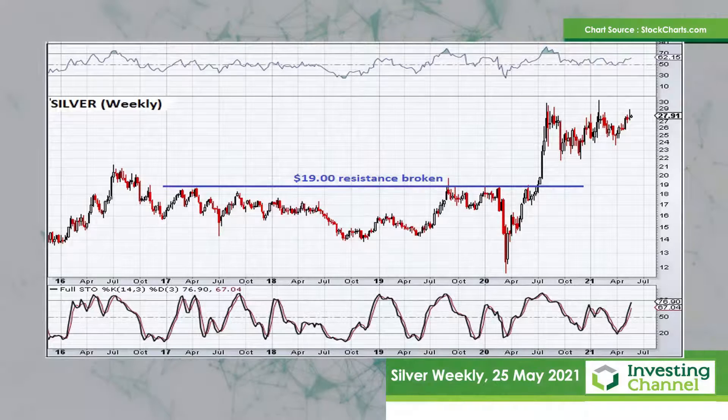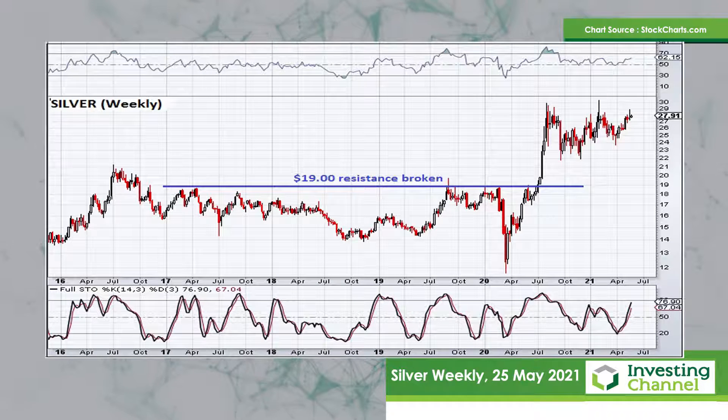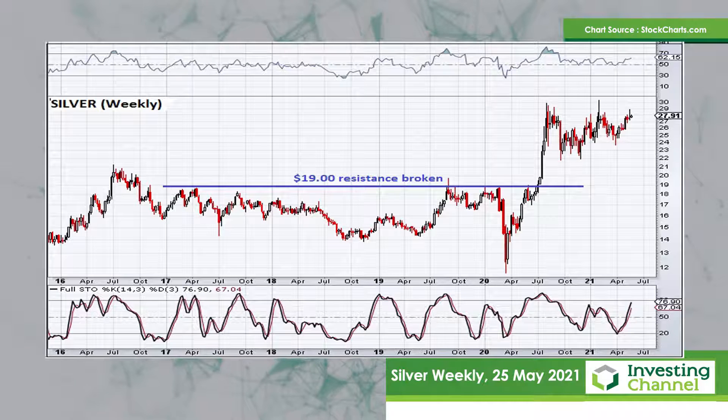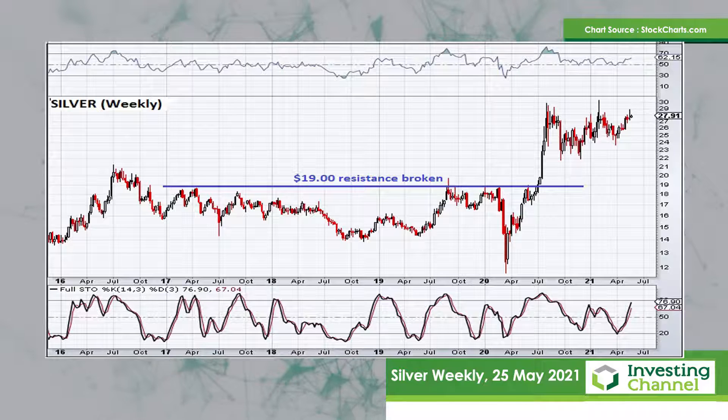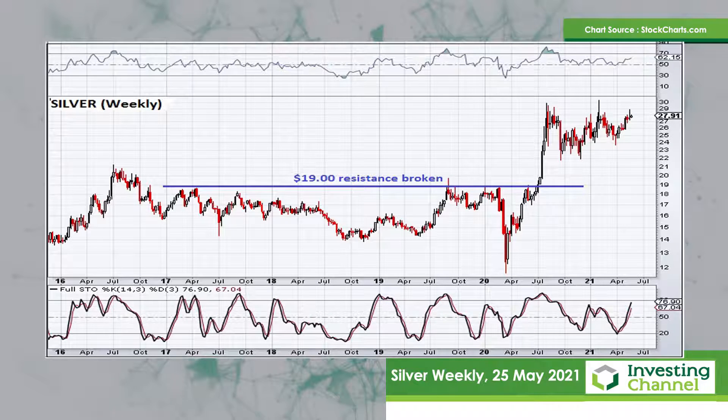We start with a look at the long-term chart of silver. This is a weekly chart that goes back all the way to 2018, and it looks at the resistance level that was broken at $19 on the silver price. In the middle of 2020, you can see the price managed to break up through the top of that very big base that had occurred at $19, and that saw a nice big move to the upside.